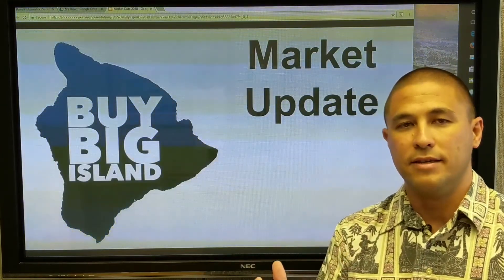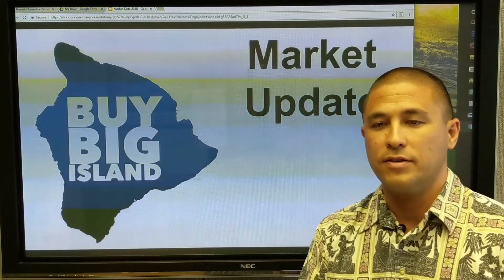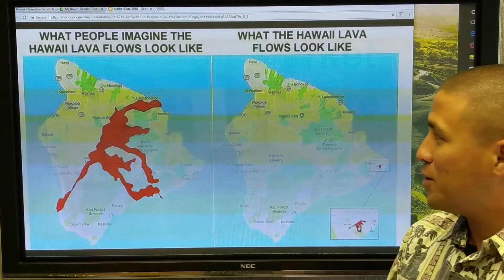We're going to be comparing the 2017 data to the 2018 data month by month — so you compare what it looked like last year to what it looks like this year — and we're looking at five main data points. But the first thing I wanted to share was a quick update on the lava.